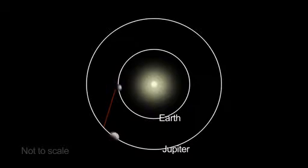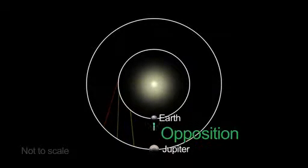And this is a great month to view Jupiter. It reaches opposition on October 28th, when the king of the planets is closest to Earth in its orbit around the sun, and best placed for viewing.